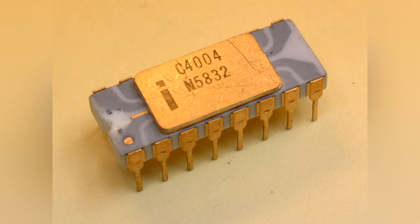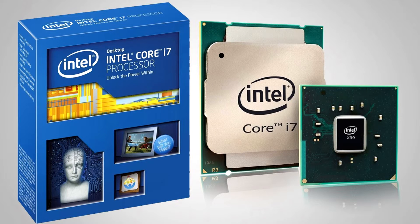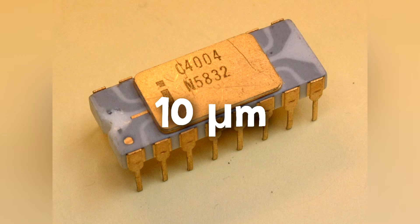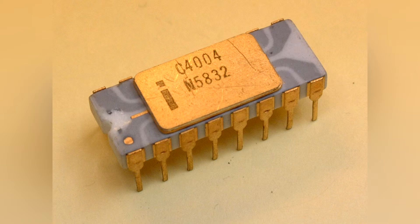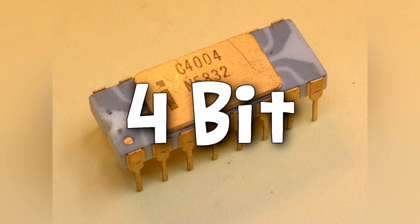Yeah, you did hear me right — not megahertz, kilohertz. It had about 2,300 transistors. To put this into perspective, an 8-core i7 Haswell-E CPU had about 2.6 billion transistors. Not to mention that it has 10 micrometer architecture, whereas the modern CPU has about 20 nanometers. Finally, the modern CPU has a 64-bit instruction set, while the Intel 4004 only has a 4-bit instruction set.